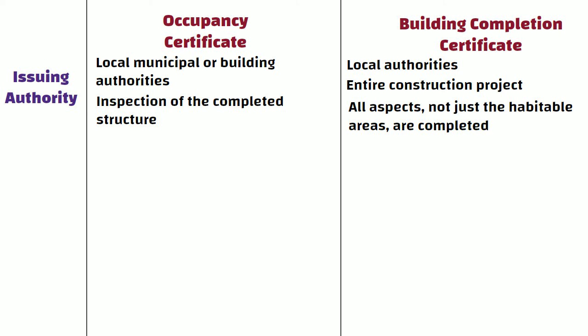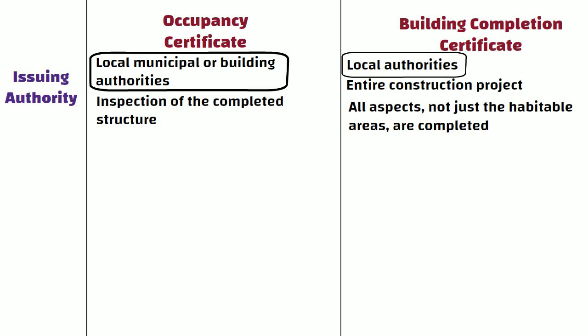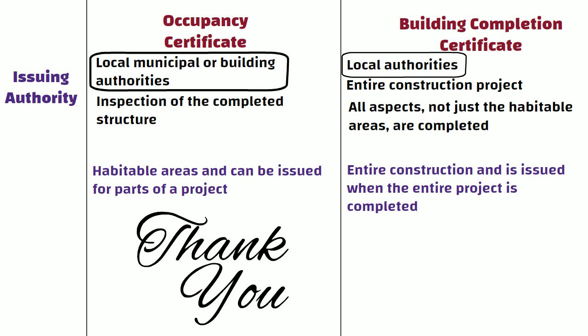In summary, while both OC and BCC are issued by local authorities and signify compliance with regulations, the OC focuses on habitable areas and can be issued for parts of a project, whereas the BCC covers the entire construction and is issued when the entire project is completed. So friends, see you in the next video, thanks for watching.